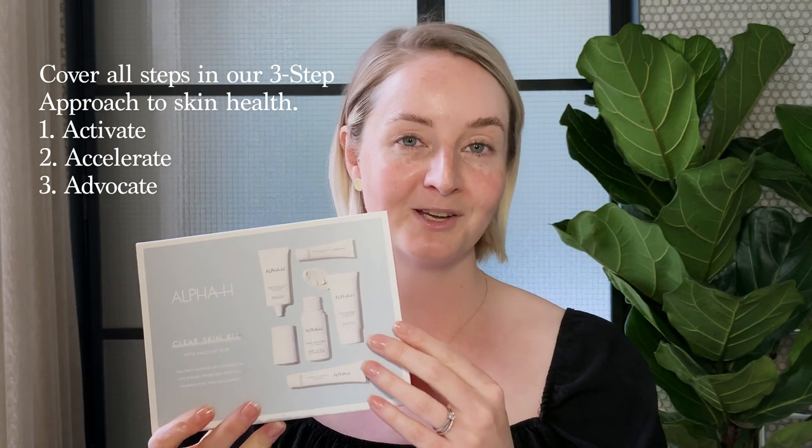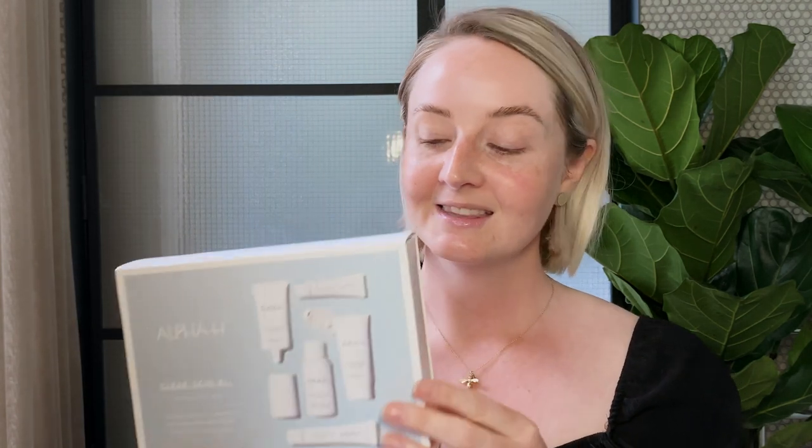Activate, accelerate and advocate for your skin — you have all three steps covered with our Clear Skin Kit. This contains five deluxe sized products that work together to clear and calm problematic, oily, blemish-prone skin.